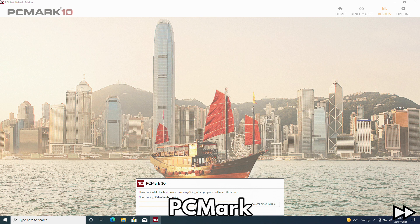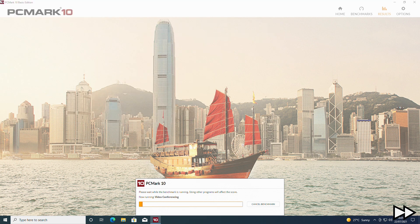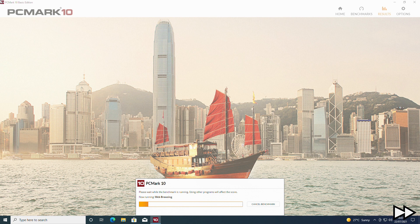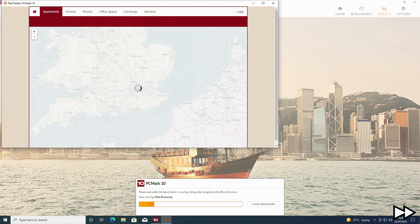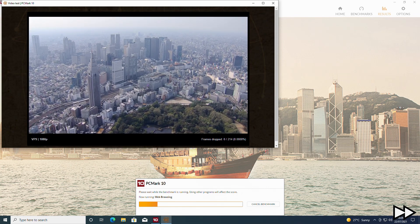Next we use PCMark to perform benchmarks to see the general performance of day to day tasks including web browsing, media playing, video conferencing, working with large office documents and much more. This gives us a more real life usage performance test than simply seeing how fast a processor runs.